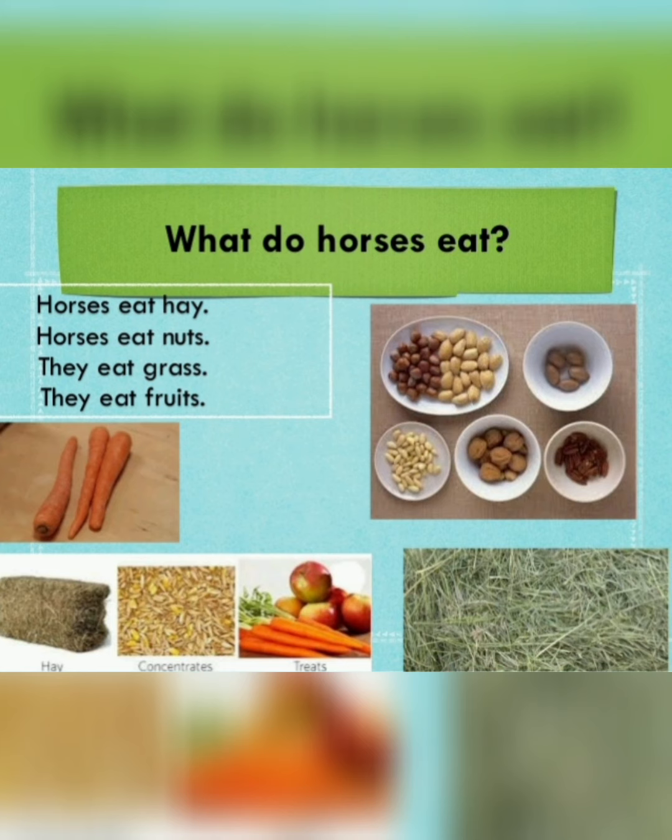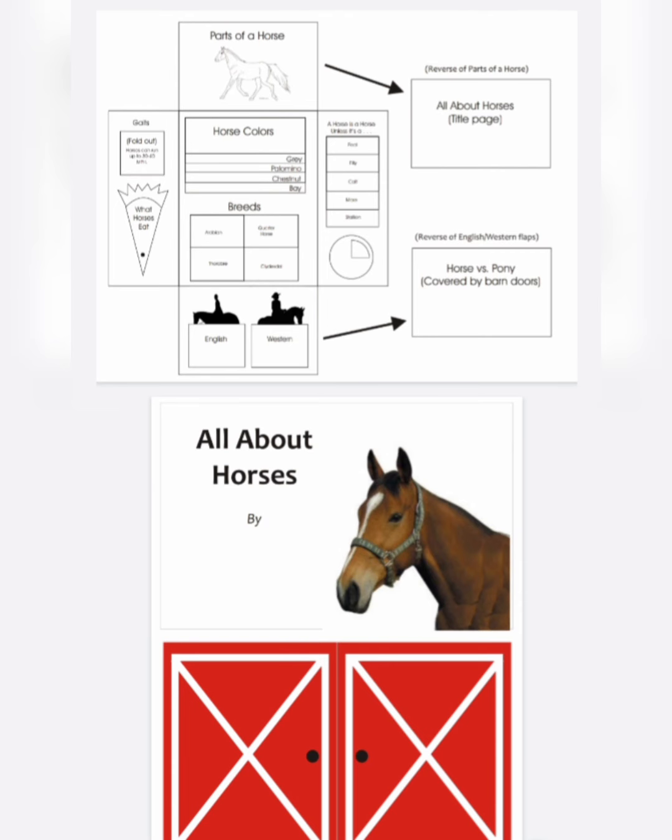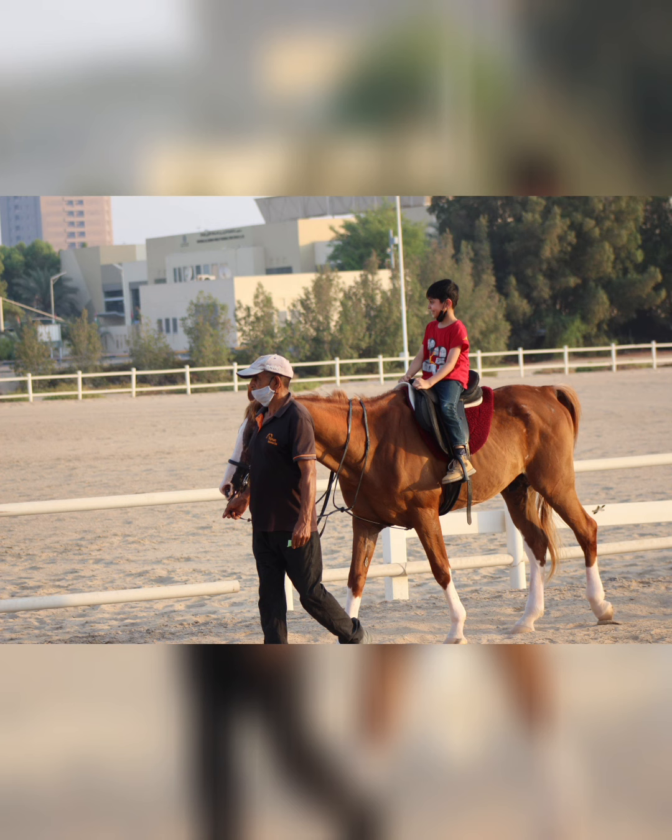We studied what food horses eat and what treats they like. With all this information, we made a lab book so we can refer back to it anytime in the future. Inshallah, I will share that on my blog too.